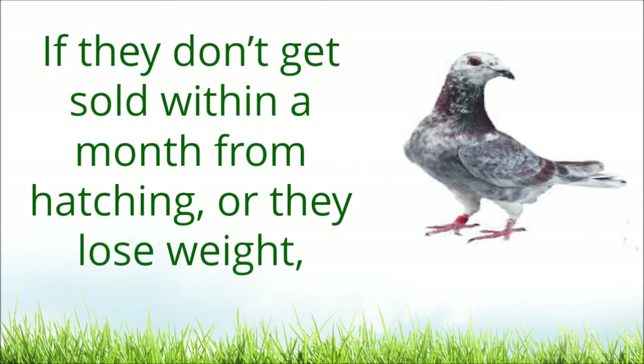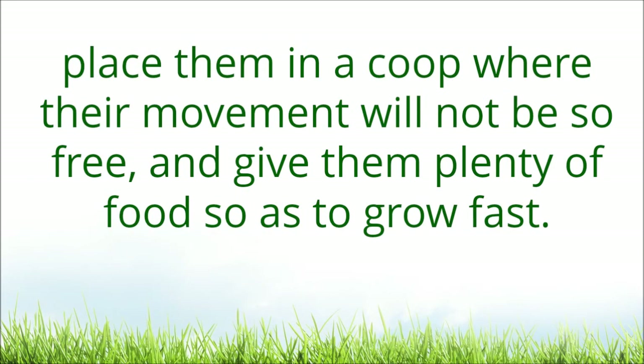If they don't get sold within a month from hatching, or they lose weight, place them in a coop where their movement will not be so free, and give them plenty of food so as to grow fast.